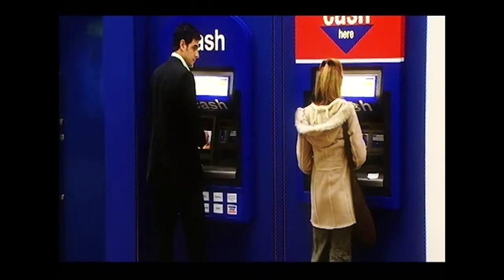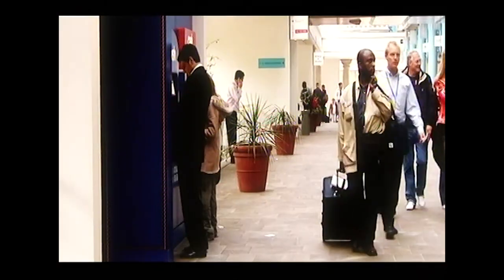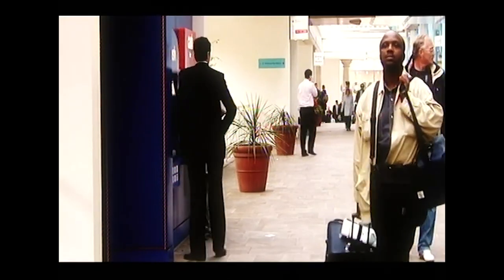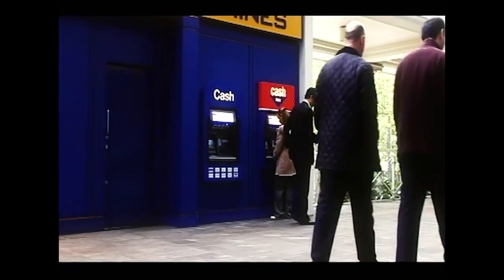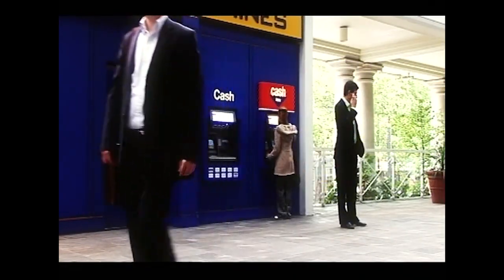Alex sets his trap while Jess occupies the other machine. This will prevent Alex from being caught tampering. Now they wait for a victim. In a shopping area, it's only a short time before someone wants to use a cash machine.